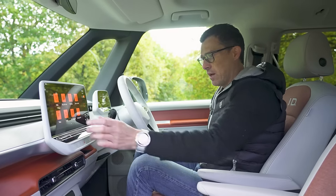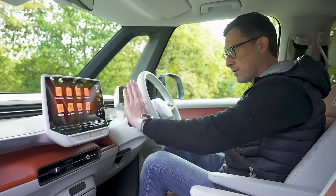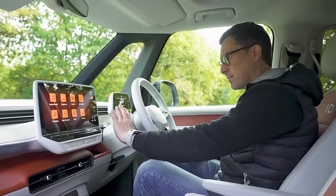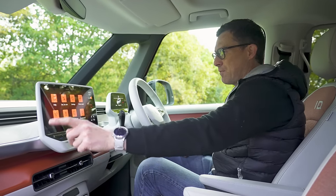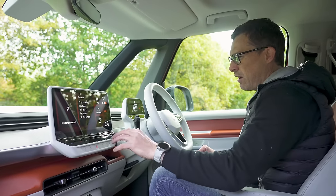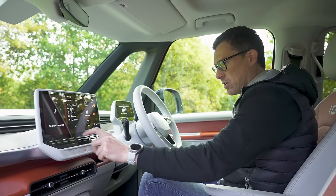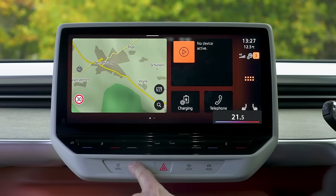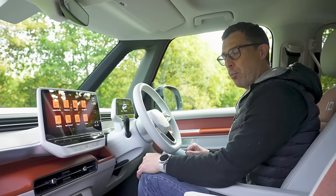Volkswagen's latest infotainment system isn't all that good. You've got a big bright screen with gesture controls, but they don't always work and it can be a little laggy. I also don't like having to control the climate through slider switches, and adjusting the fan requires going into the climate menu — it's all too much of a faff. I'd rather have proper knobs.